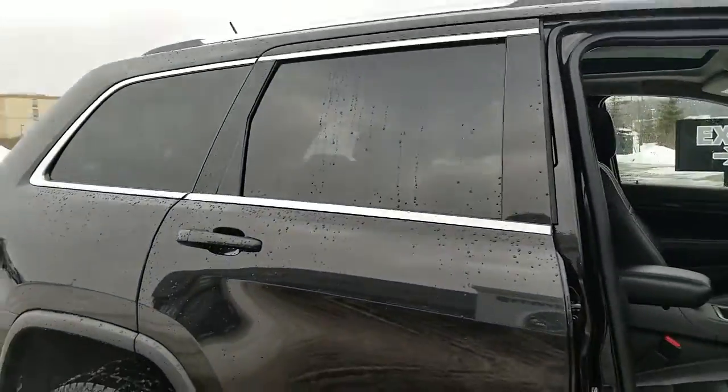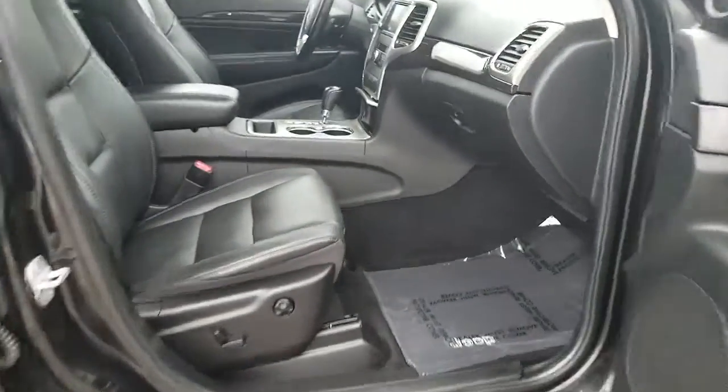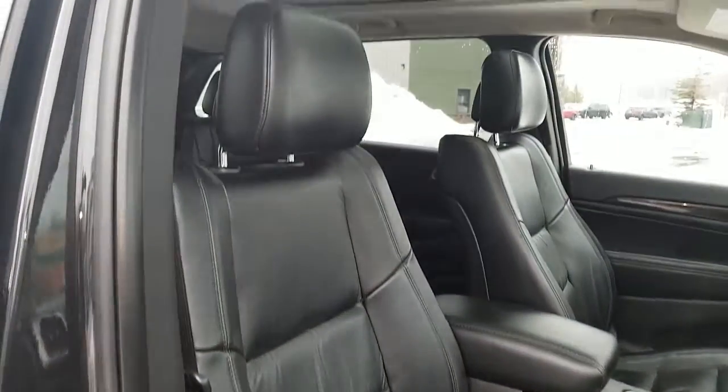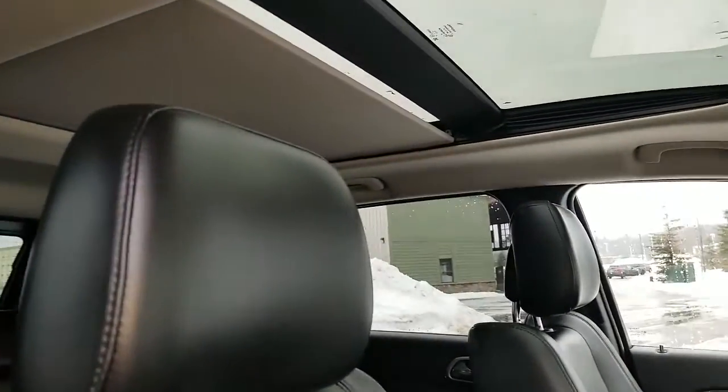It's got privacy glass for the rear, and a nice black leather interior. Didn't find any rips, tears or burns — it's very clean. It's also got the panoramic sunroof.